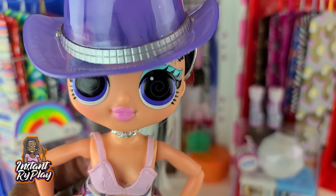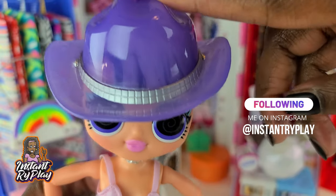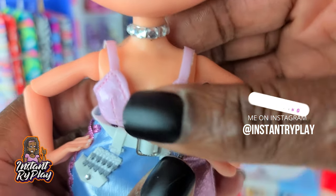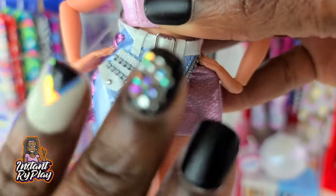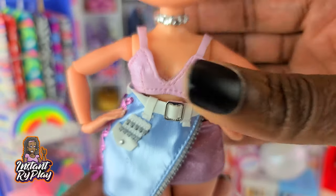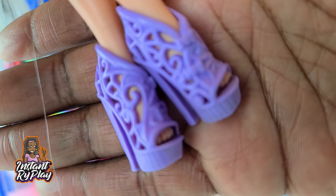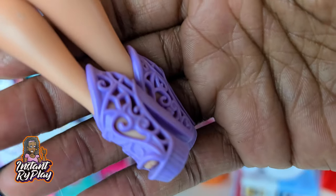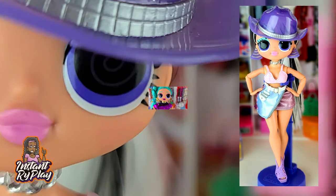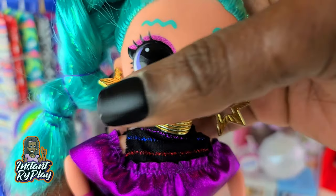Look number eleven is Groovy Babe, and I gave her a totally different look. I wanted to pull out the purple in her eyes, so she has on Cosmic Nova's hat and Candylicious's little top. Her little skirt has pink and lavender undertones with a bit of purple, so I played on that for her outfit. I love these little purple shoes — they are so cute. This is the look I created for Groovy Babe.